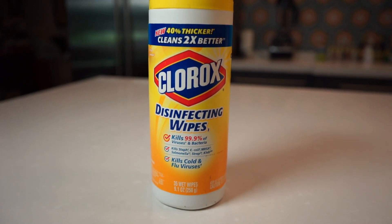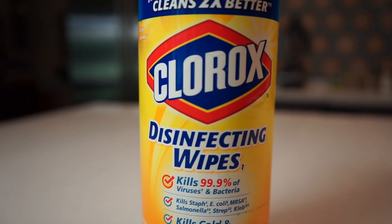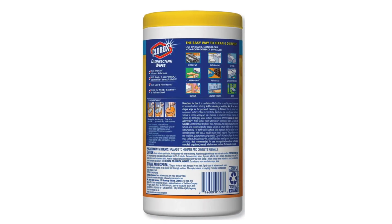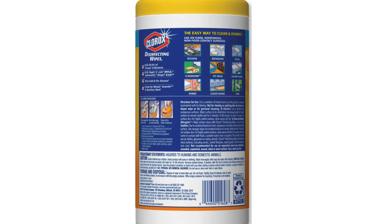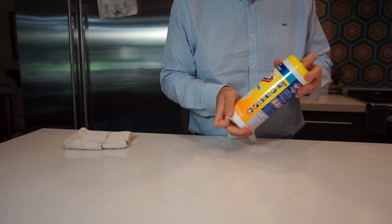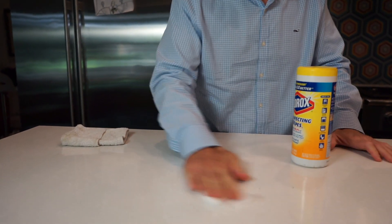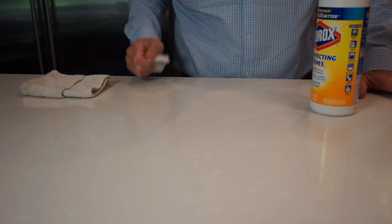These Clorox wipes claim to kill 99% of all viruses and bacteria. And if we flip the package and read the directions, it says to clean a given surface with a fresh wipe and let the surface dry. It also says to sanitize, the surface must remain visibly wet for ten seconds. Anything less, and it cannot ensure proper sanitation. Ten seconds is very reasonable, but let's look at other products that I keep in my home.